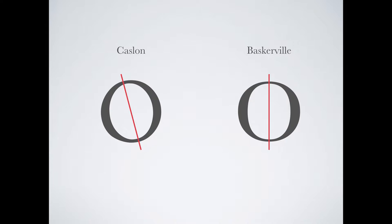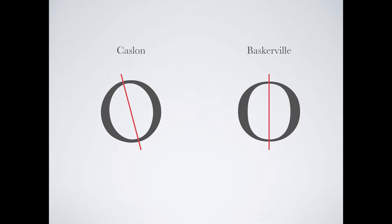Another difference is the stroke axis. If you draw a line between the thinnest points of a rounded letter such as an O in Caslon, it will be at a tilt. With Baskerville, it is almost perfectly straight up and down.